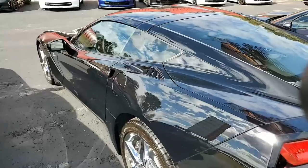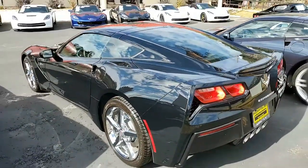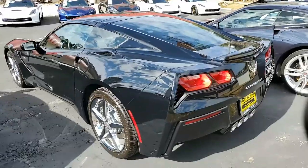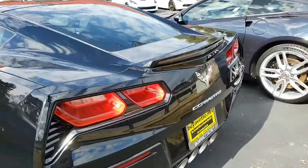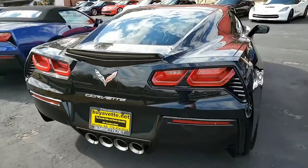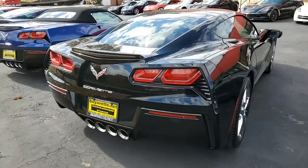Factory features include the chrome wheels, the multi-mode exhaust, navigation, remote start, dual power seats, Bose 9-speaker stereo system with steering wheel controls. It has MyLink, Bluetooth package, keyless entry and start, and dual zone electronic climate control.